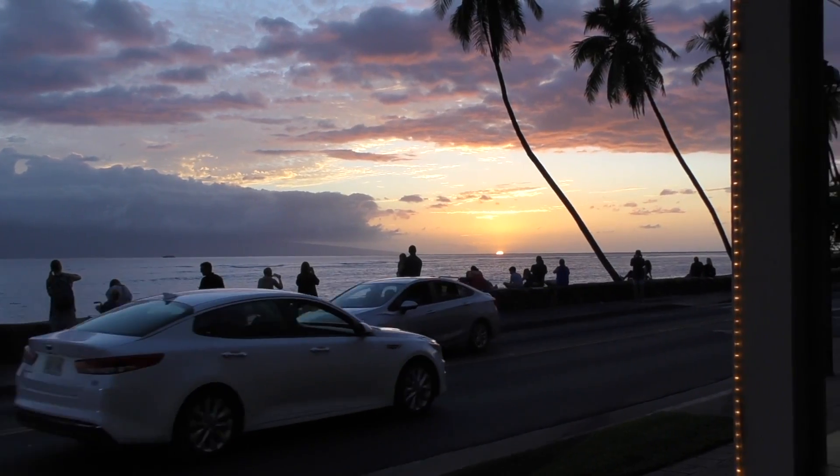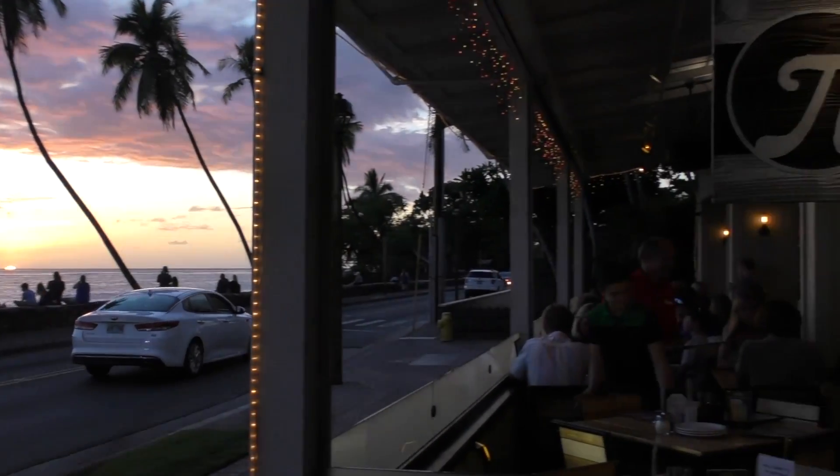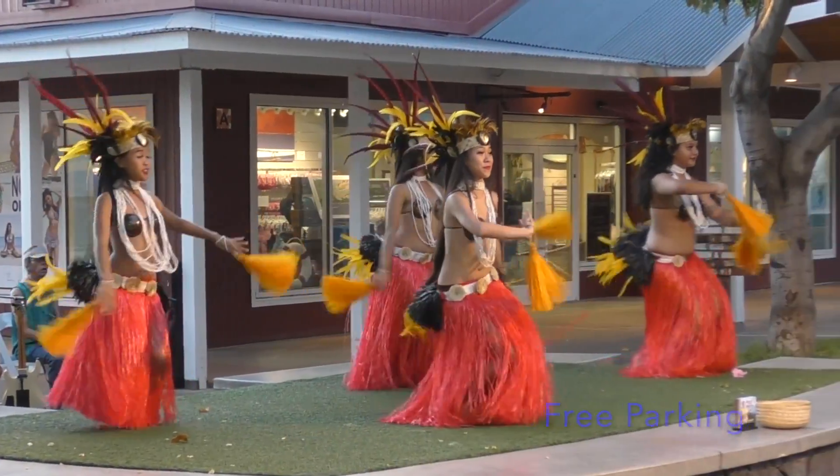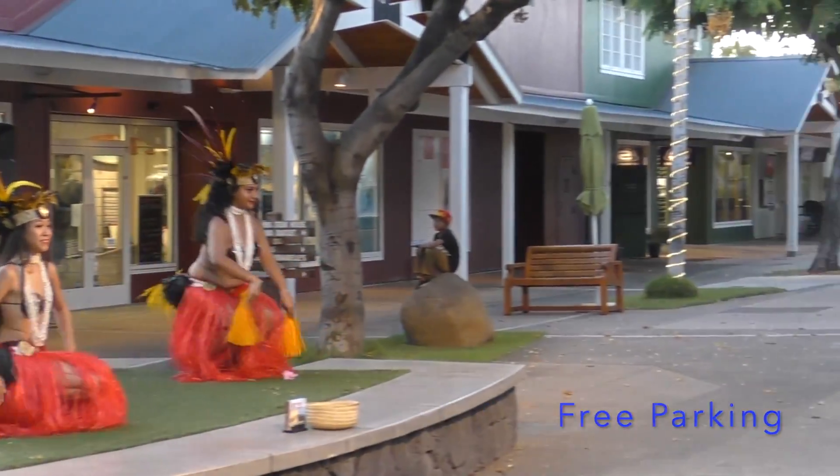The most stunning sunsets on West Maui are also home of the best pizza. Pie Artisan Pizzeria, located on historic Front Street in Lahaina at the Outlets of Maui, is a must for everyone.